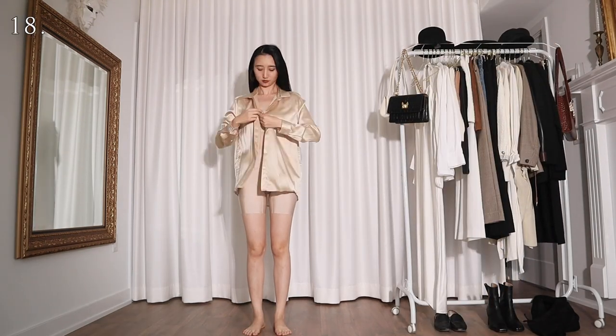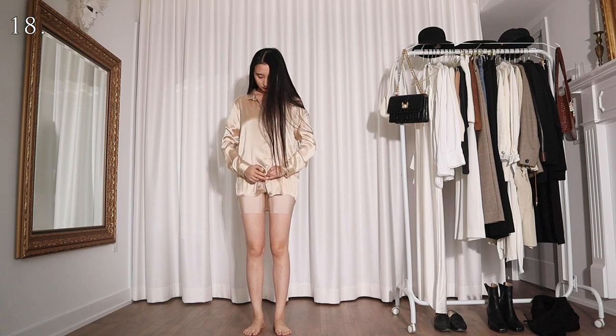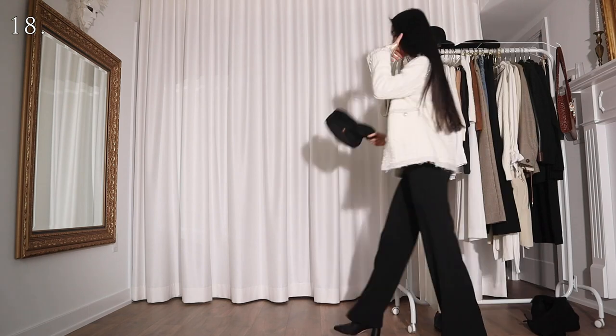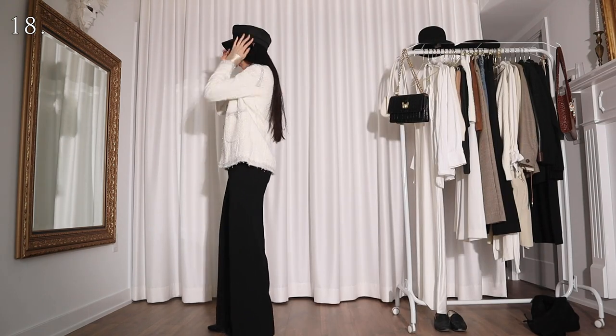For the next few looks I'll be using a champagne silk shirt. Here I'm wearing it with a pair of black wide leg pants, a white tweed jacket, and a newsboy cap. I feel like this look would be perfect if you are Miranda Priestly's assistant.